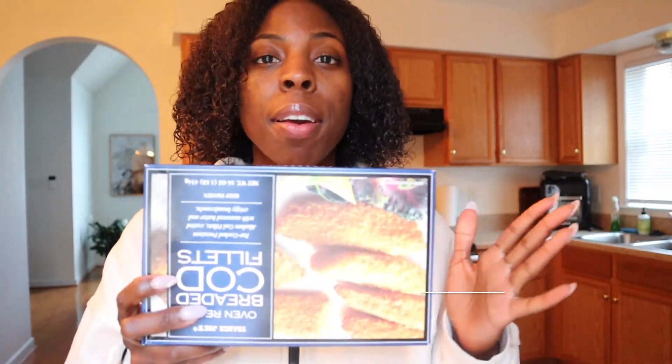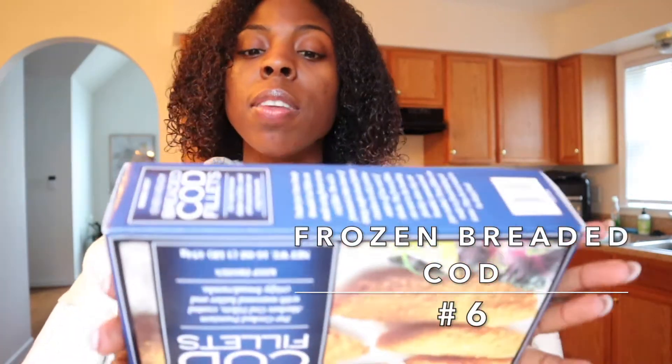I am very obsessed with these oven-ready breaded cod fillets — premium Alaskan cod fillets coated with seasoned batter and crispy bread crumbs. These are the closest thing I'm going to get to healthy when it comes to a fish fry. I like to put these in the oven at 400 degrees for about 20 to 25 minutes, top it with some mustard and some hot sauce. Maybe even get some okra from Trader Joe's. This is it.